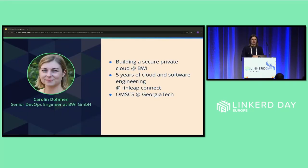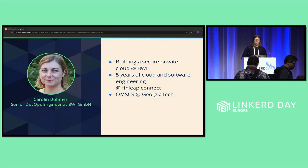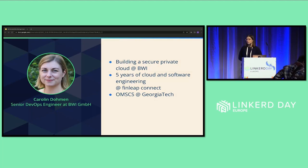I'm a senior DevOps engineer at BWI, which is the IT services provider for the German Federal Ministry of Defense. At BWI, my work centers around building a secure private cloud for the German Armed Forces. Before that, I worked at Philipe Connect for five years. I started there as a software engineer, and later I joined the cloud platform team. Apart from my day job, I'm working towards my master's degree in computer science at Georgia Institute of Technology. Today, however, I will talk to you about my previous job at Philipe Connect.